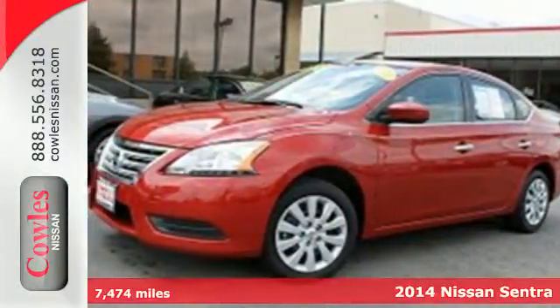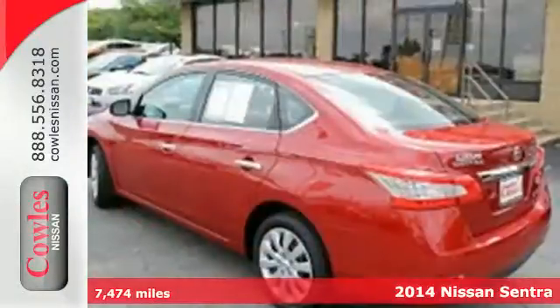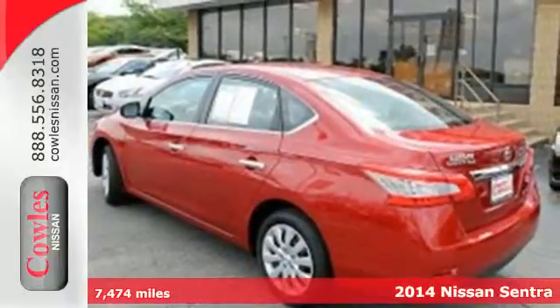Here's a 2014 Nissan Sentra. Be ready for your next road trip with this fuel-efficient, comfortable Nissan.